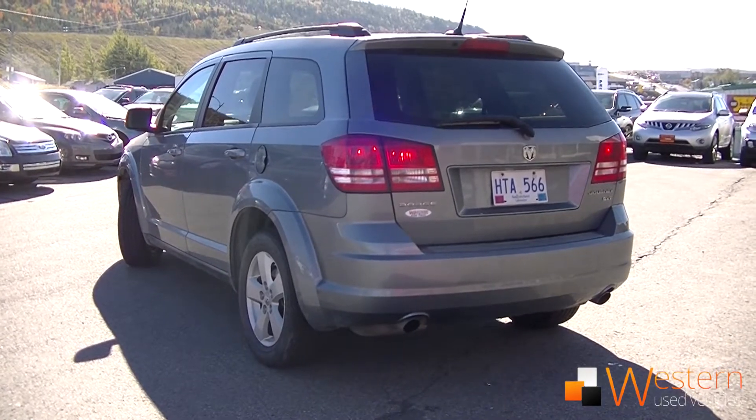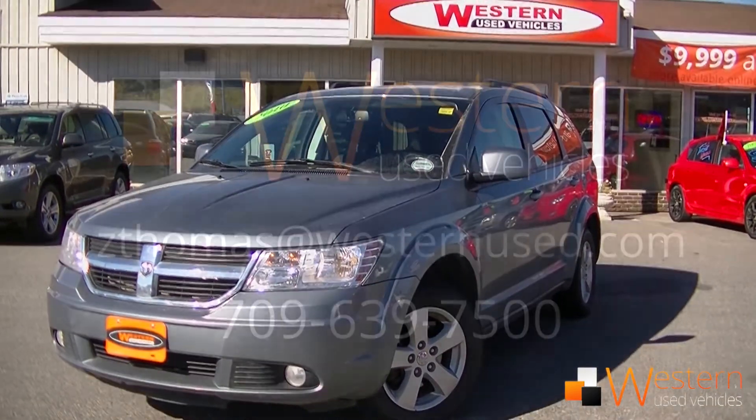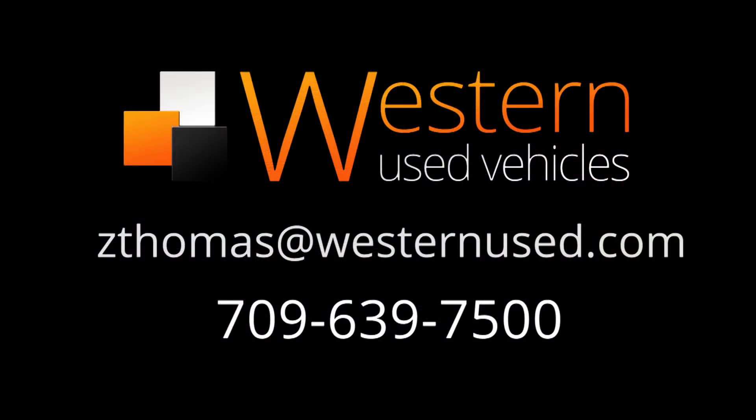If you have any questions, please email me at zedthomas@westernnews.com or call 639-7500. Don't forget, ask for Zach.